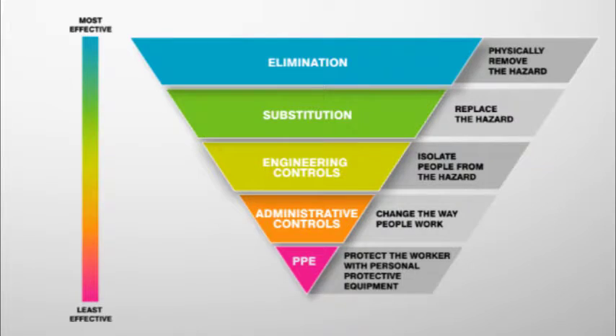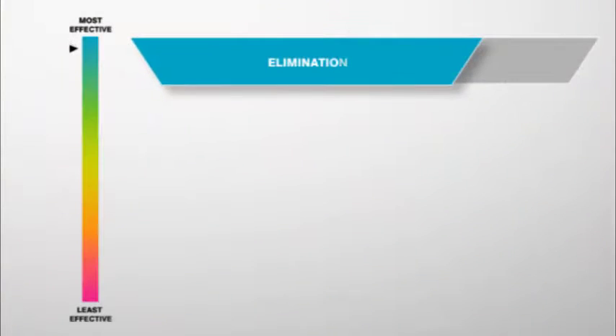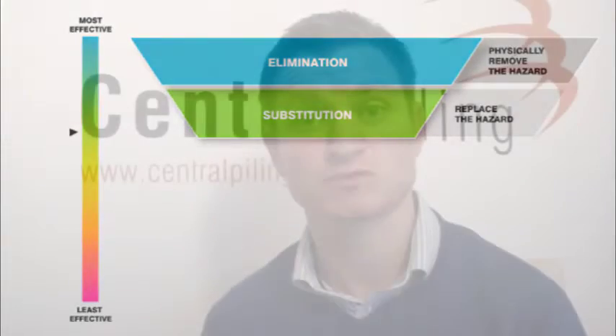Using the model known as the hierarchy of controls, we've reviewed various stages of the construction process. The first two stages are elimination and substitution. Do we need to pile? Do we need to pump concrete? In a dry stable bore, for instance, concrete can be delivered from the top of an open bore directly into the pile.